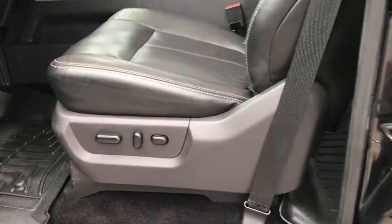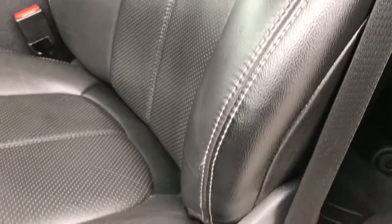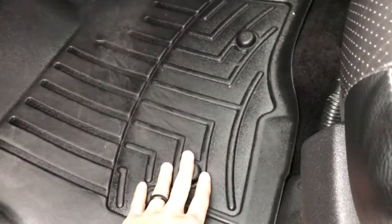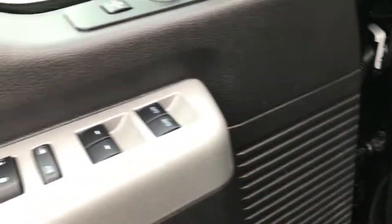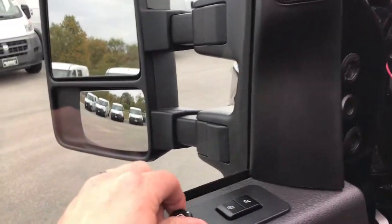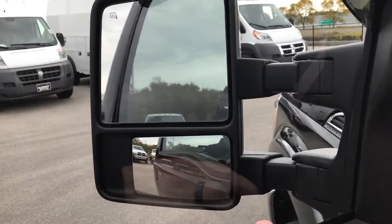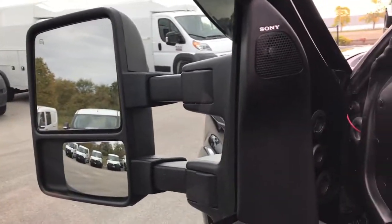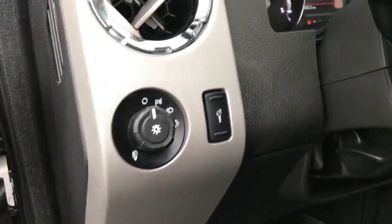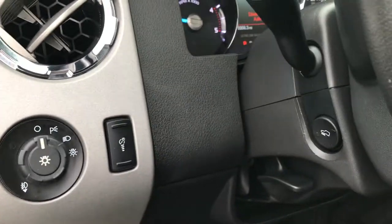Inside, the Lariat Ultimate Package gives you the black leather interior. There are no rips or tears in these seats — very clean. Both seats are heated and cooled, and the memory driver's seat has WeatherTech mats throughout. Power windows, power locks, and power scope mirrors that fold and telescope out. There's a Sony sound system, automatic headlamps, and power pedals.